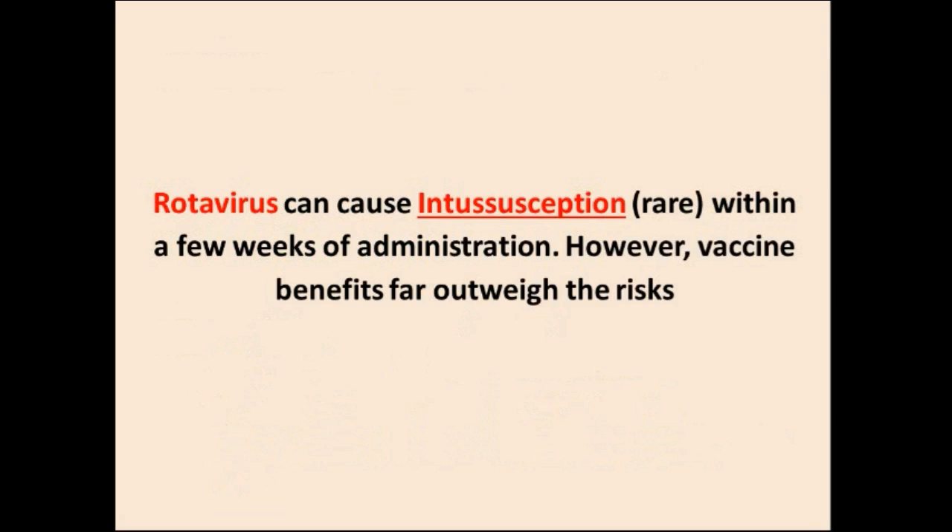The rotavirus vaccine can cause intussusception — it is a virus that causes intestinal problems.